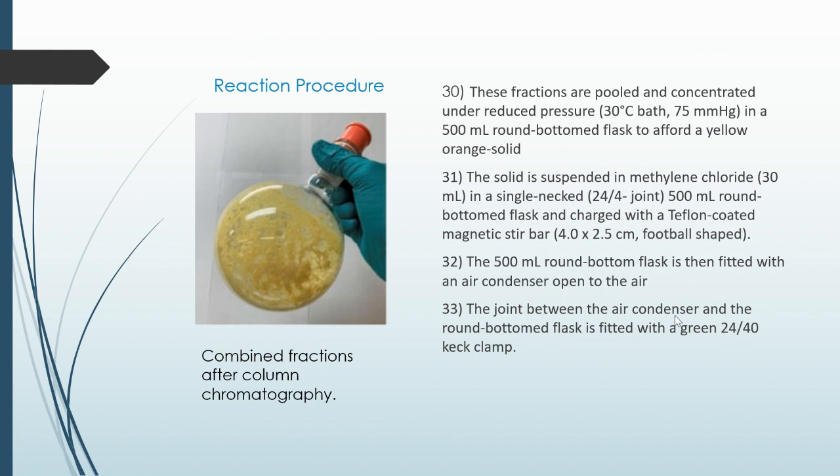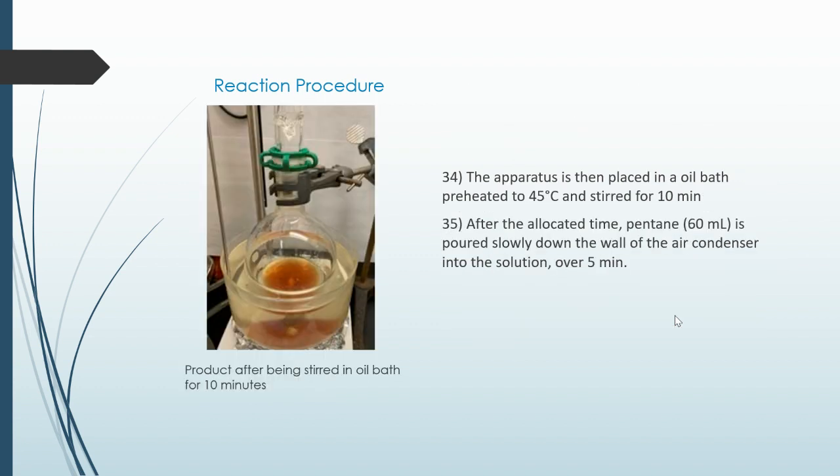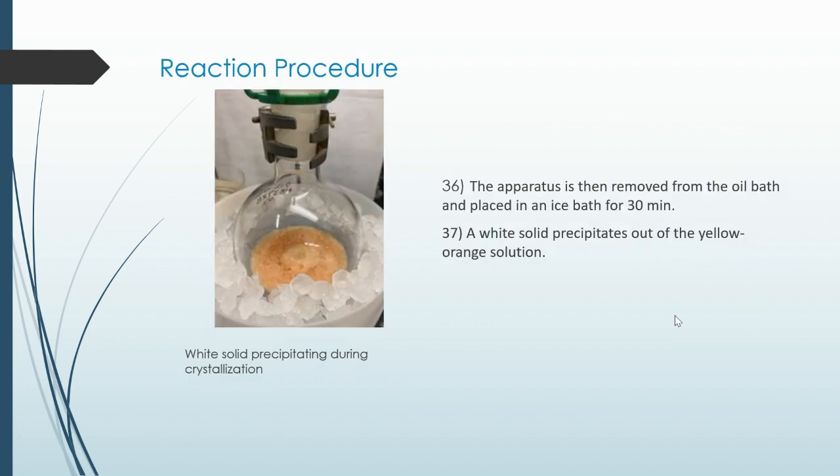The solid is suspended in methylene chloride in a single-necked 500 milliliter round-bottom flask and charged with a Teflon-coated magnetic stir bar. The flask is then fitted with an air condenser opened to the air, and the joint between the air condenser and the round-bottom flask is fitted with a green keck clamp. The apparatus is then placed in an oil bath preheated to 45 degrees Celsius and stirred for 10 minutes. After the allocated time, pentane is poured slowly down the wall of the air condenser into the solution over five minutes.